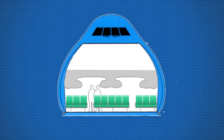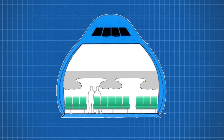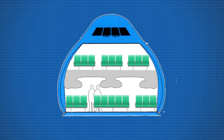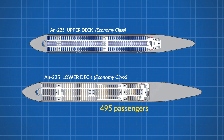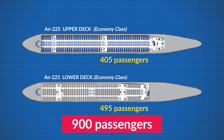Now let's look at the upper deck. As the plane curves inwards toward the ceiling, there is not enough room for the same width of seats, reducing our cabin to around 9 seats across in a 3-3-3 configuration. Assuming the same length and rows, this would add an additional 405 passengers, for a total of 900 passengers on board in all economy — crammed in just like sardines.